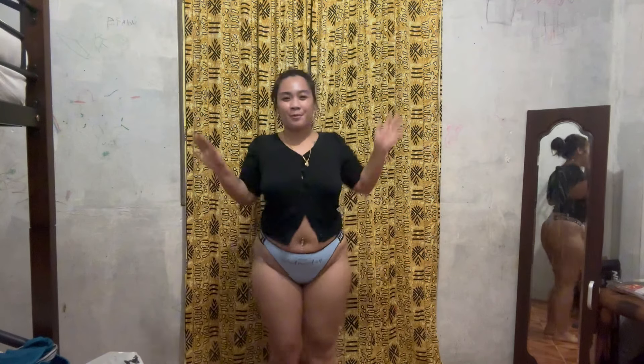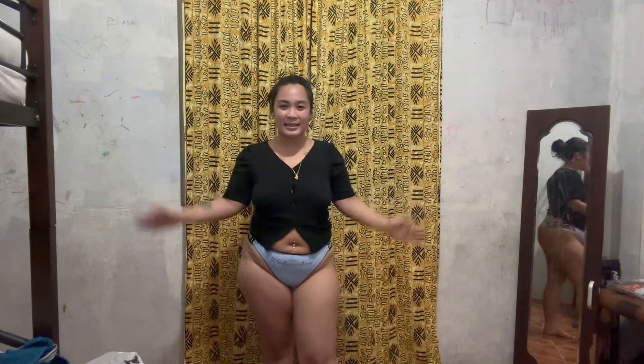This one — baby blue, Happy Wednesday. What do you think about it guys? It really fits me. Just right, guys. Not too loose, not too small. Just right.